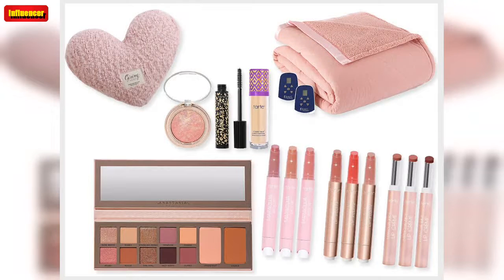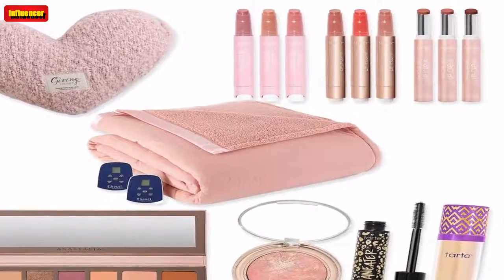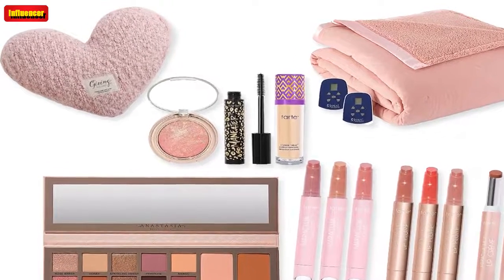QVC has discounted 2,000 plus items from some of our favorite brands, including Tarte, Peter Thomas Roth, Barefoot Dreams, T3, NFL, KitchenAid, Clinique, L'Occitane, Anastasia Beverly Hills, Le Creuset, and Dyson. Not sure what to buy? Here are some standout picks from the QVC Black Friday sale.